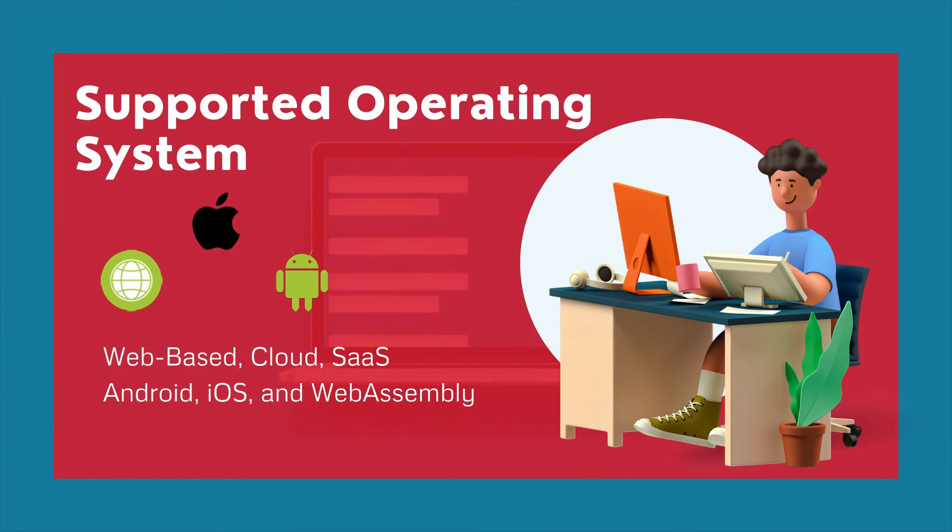It is a cloud-based software also supported on Android, iOS, and WebAssembly.